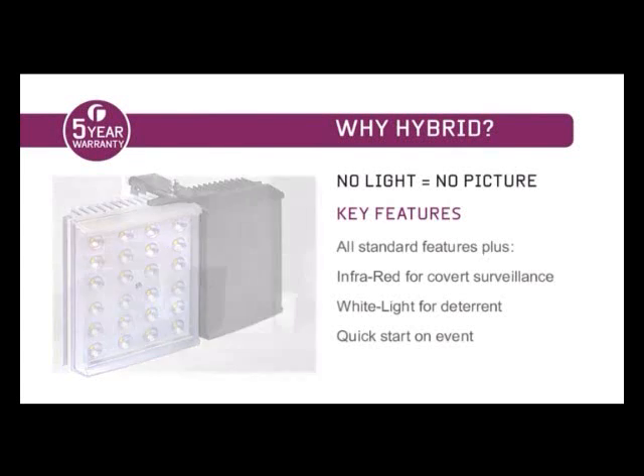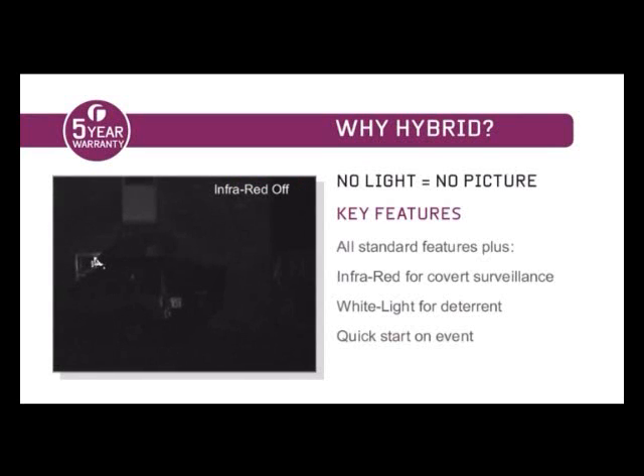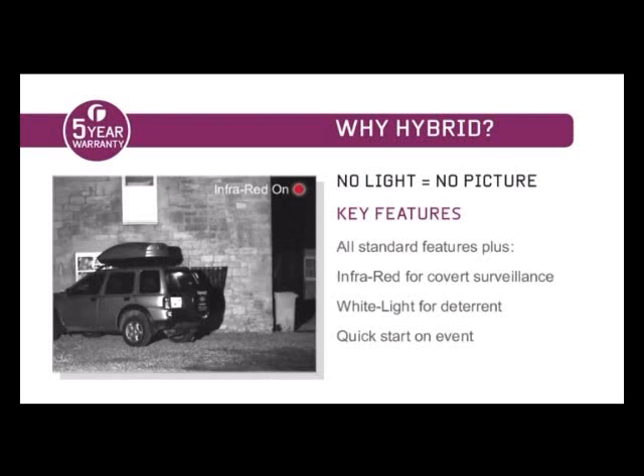Raytag launched the Hybrid series in 2007 due to customer demand. Certain applications want the best of both worlds — quick start white light to act as a visible deterrent, and infrared for covert surveillance. Hybrid is the world's first range of combined IR and white light illuminators designed for the CCTV market.